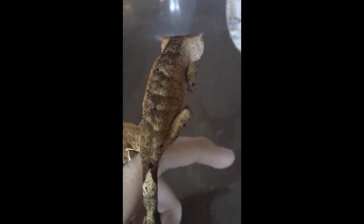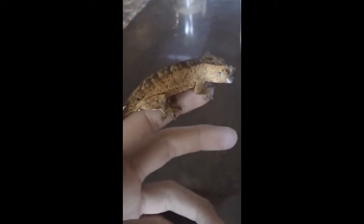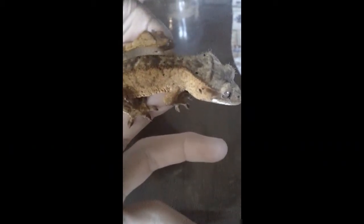If you guys can go to GlamorousGecko.com — we're getting it up and running and we're going to start selling some pretty nice geckos for a pretty good price.